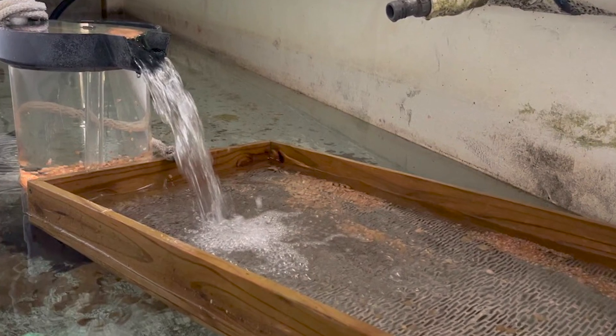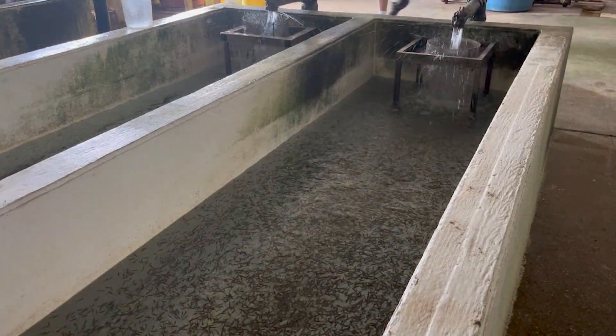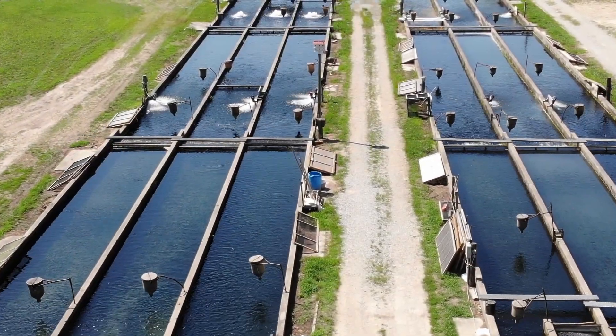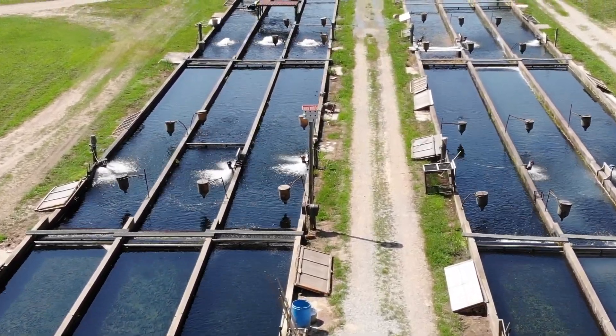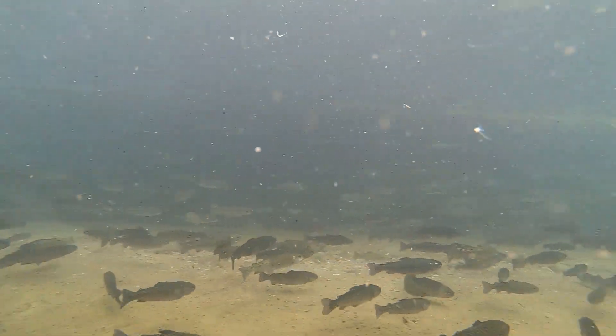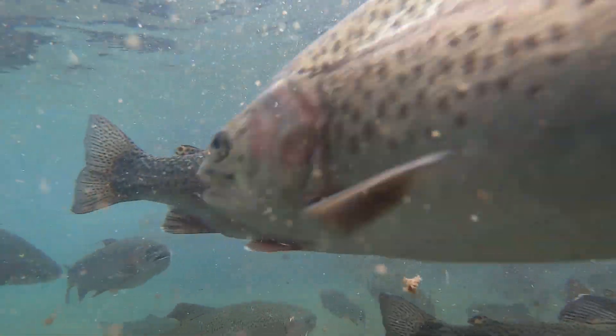We'll run water over those eggs until they eye up and hatch out, then raise the fry until they're old enough to move out of the hatchery into our flow-through races. The time on the farm varies depending on what the customer wants — we can sell a load of two-inch fish and a load of two-pound fish the same day.